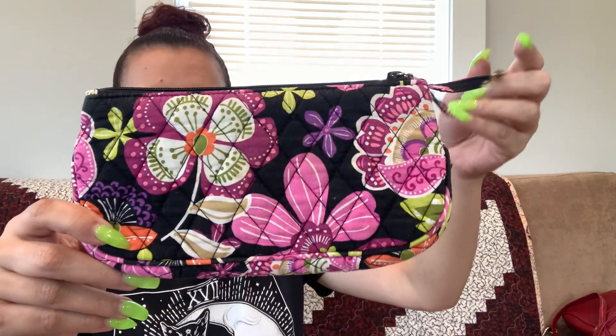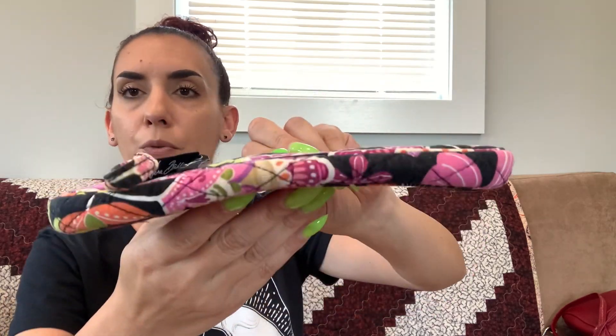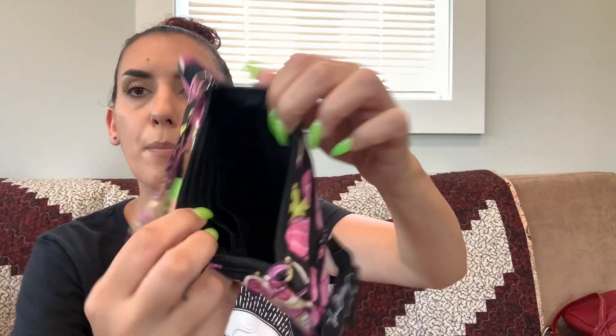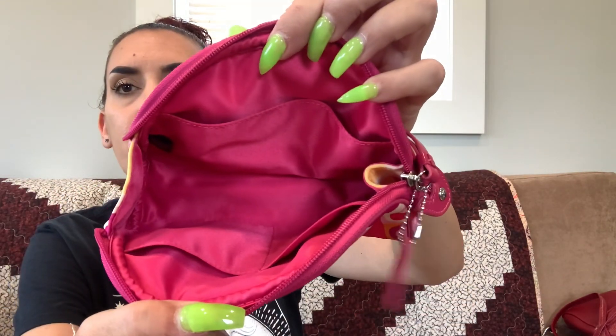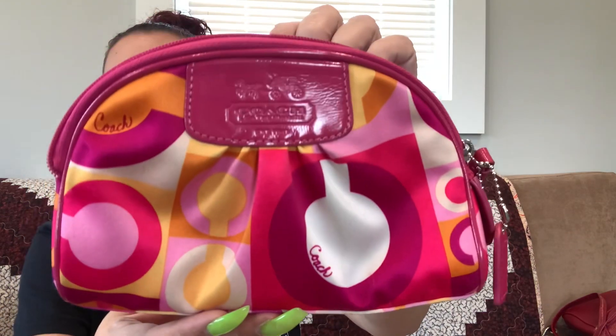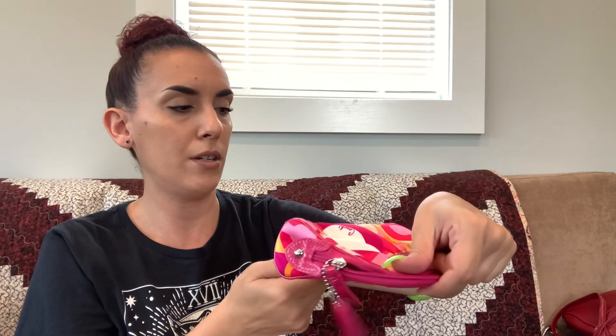We have two Vera wristlets. The first one has purple florals, a zipper pocket on the front, really nice condition, zipper closure on top, and a little slip pocket inside — 12 dollars. The second one is more like a little makeup pouch with neon florals — also 12 dollars. Then I have a Coach little makeup pouch with the Coach hang tag — I love the colors with the patent leather. Zipper closure, nice interior, really not dirty at all — we're going to do 20 on this one.